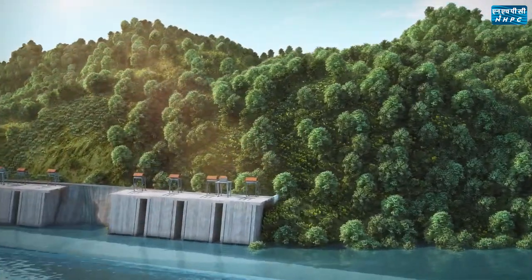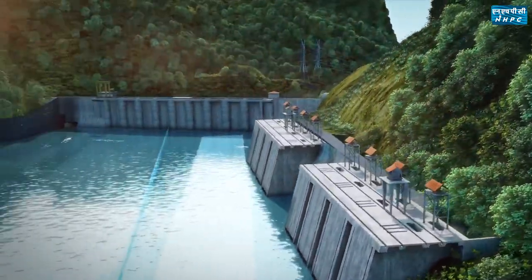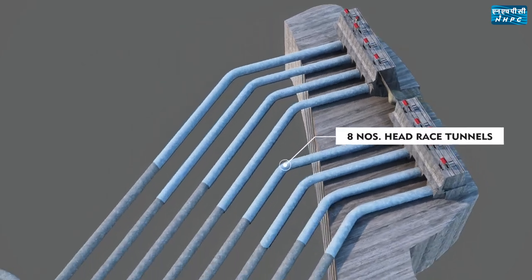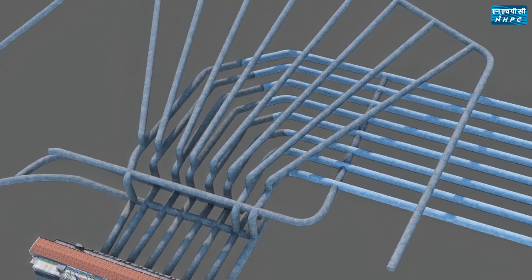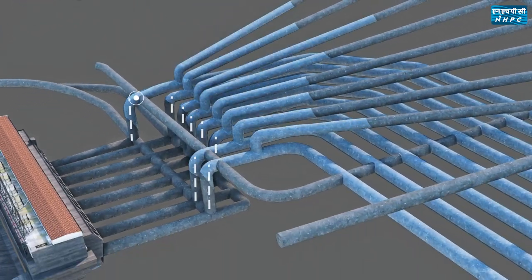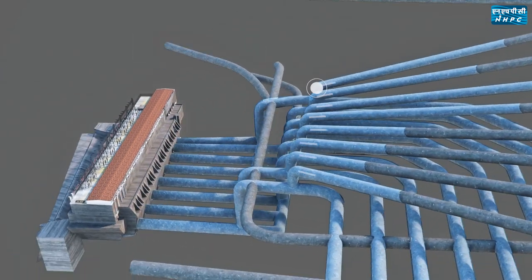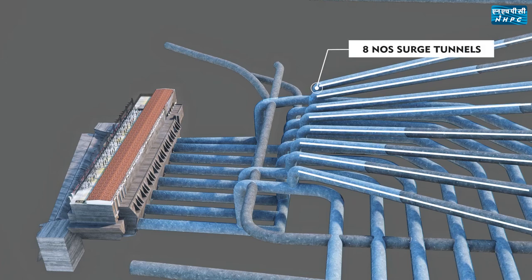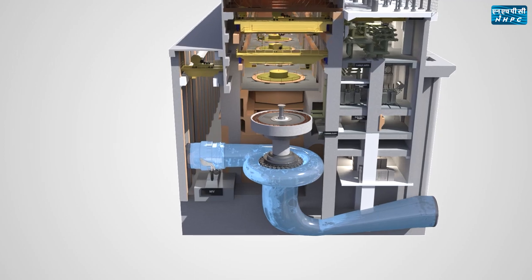A total of eight intake structures have been provided to draw water from the reservoir. Water is then conveyed through eight 9.5-metre diameter horseshoe-shaped head-race tunnels to the powerhouse. Before entering the turbine, water is conveyed through independent vertical pressure shafts, where high head is generated to rotate eight 250 megawatt generators. Eight surge tunnels have been provided to protect the water conductor system from the water hammering effect. Along the penstock, a butterfly-type main inlet valve is installed to regulate water inflow into the turbine during generation.